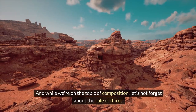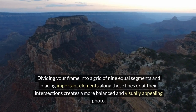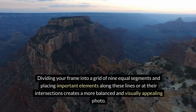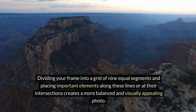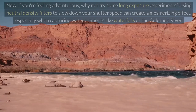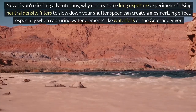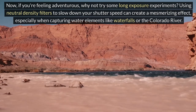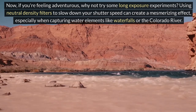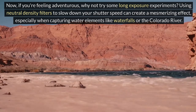And while we're on the topic of composition, let's not forget about the rule of thirds. Dividing your frame into a grid of nine equal segments and placing important elements along these lines, or at their intersections, creates a more balanced and visually appealing photo. Now if you're feeling adventurous, why not try some long exposure experiments? Using neutral density filters to slow down your shutter speed can create a mesmerizing effect, especially when capturing water elements like waterfalls or the Colorado River.